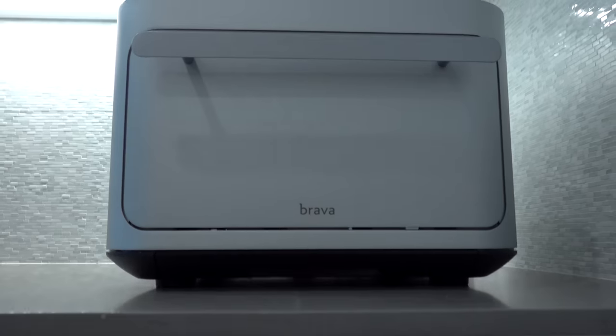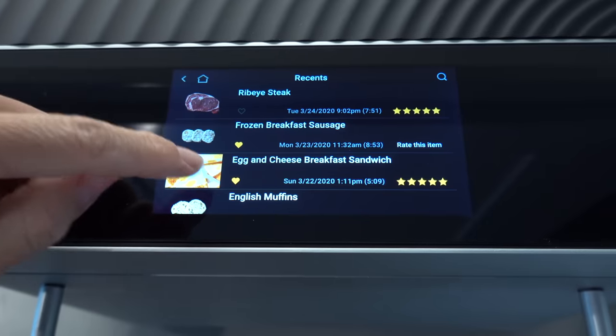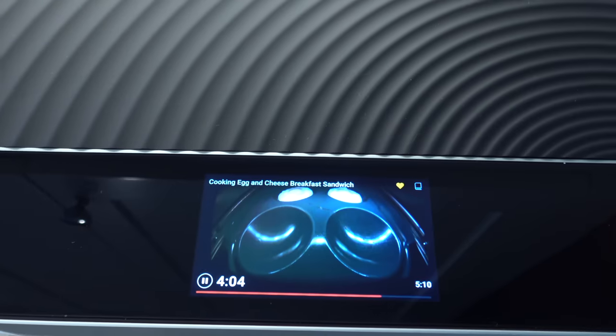So last year, Brava reached out and wanted me to check out this oven and I was extremely excited because it was one of the most technologically advanced things that I had seen. And obviously, being a technology lover and someone who can't cook, this is something that I felt was right up my alley and I couldn't wait to try it out.